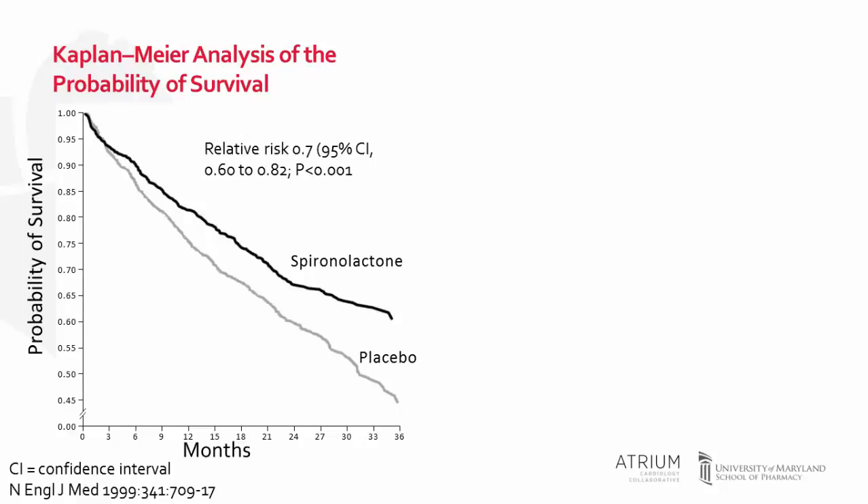The mean dose of spironolactone used by study participants was 26 milligrams. While spironolactone is associated with a significant reduction in outcomes, we do need to pair that with safety, because the addition of an aldosterone antagonist may increase the risk of hyperkalemia.